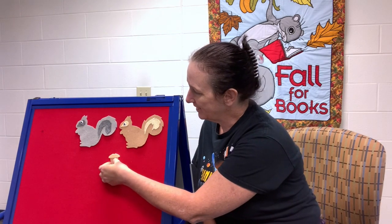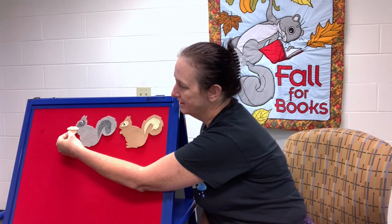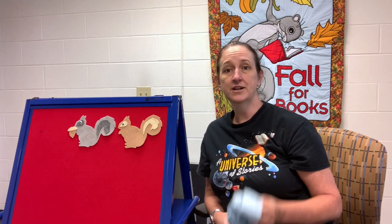I want to teach you a traditional children's song called Gray Squirrel, Gray Squirrel. Let's give a nut to our gray squirrel. If you have one handy, grab a scarf or something you could use as a squirrel tail, because there's a little dance and a rhyme that goes with this. You can find Gray Squirrel, Gray Squirrel on YouTube and on Apple Music and other streaming services. A lot of children's artists have recorded it.